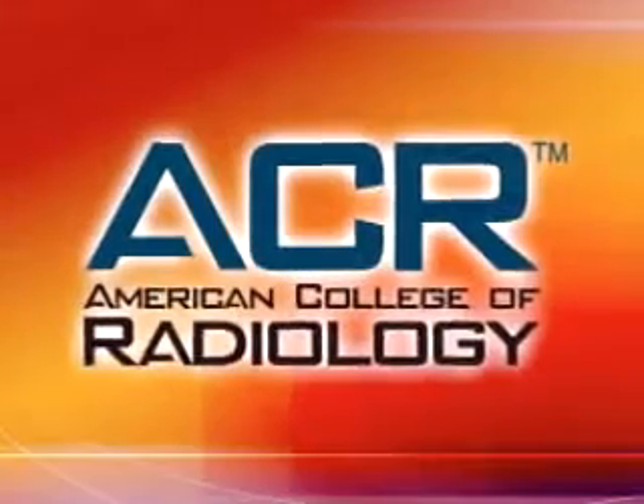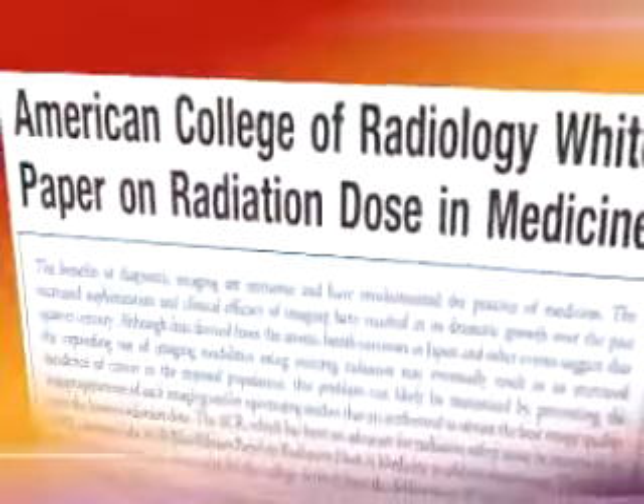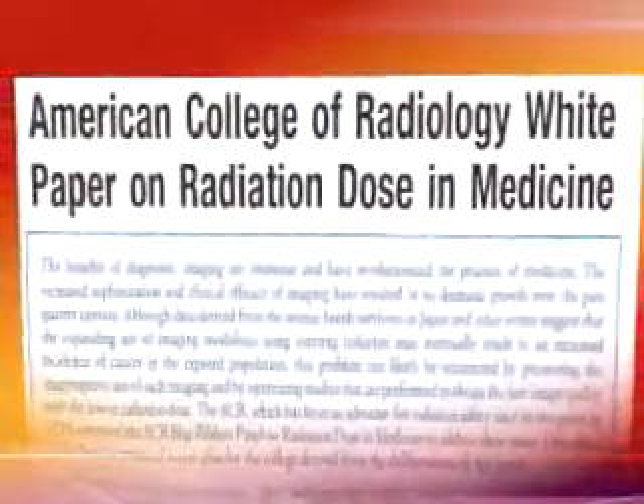MR-associated accidents, many of them life-threatening or fatal, are still occurring, and this has caused continued concern in the radiology community. In order to help reduce the risk, the American College of Radiology, or ACR, has issued a comprehensive update to its 2004 white paper on MR safety.